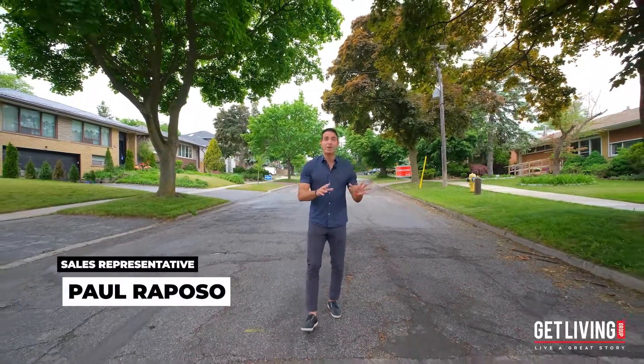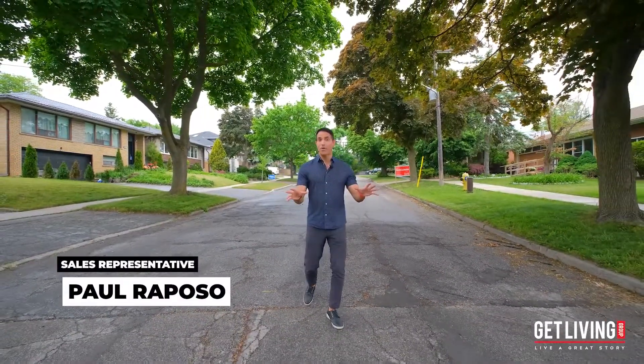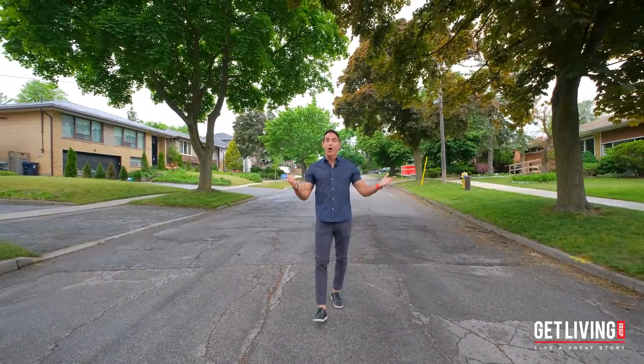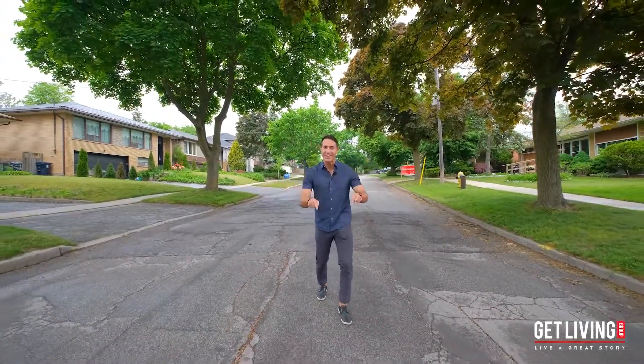If you're a builder, investor, or you're thinking about building your forever home, then you know location is everything. And there's no better location than right here in the South Sunny Lee neighborhood of Etobicoke.